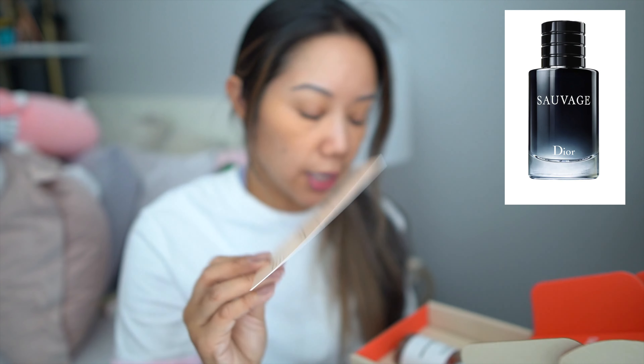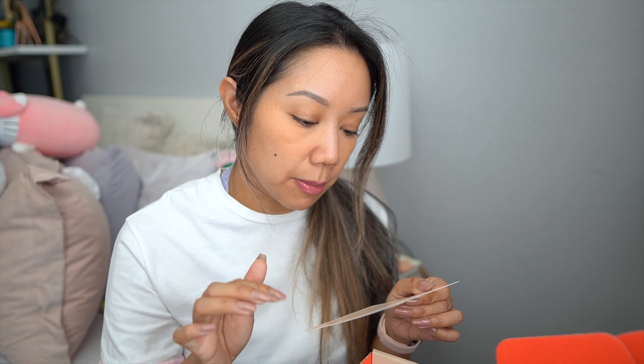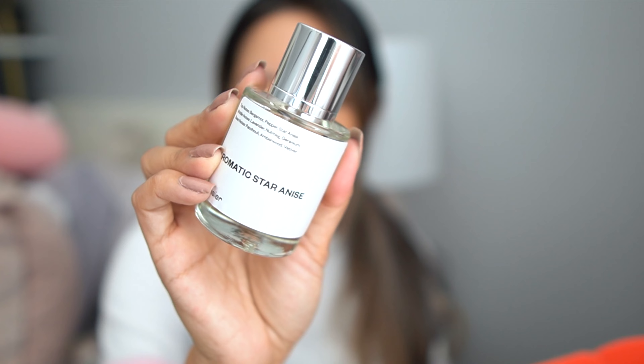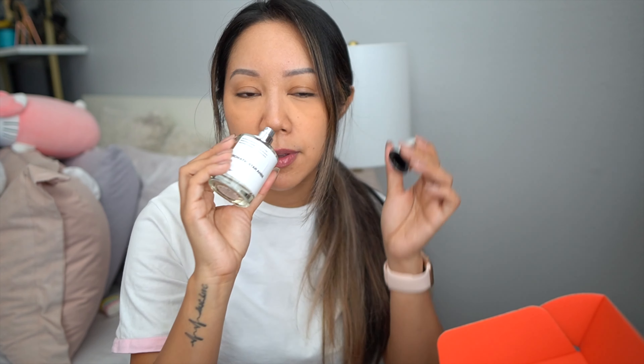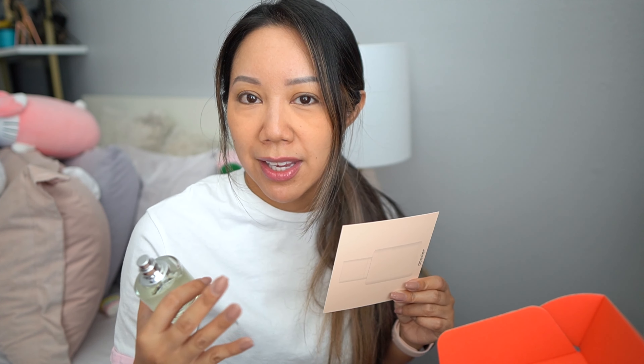It comes with a card that tells you the notes: top notes of bergamot, pepper, star anise; middle notes lavender, nutmeg, geranium; and base notes patchouli, amberwood, vetiver. Here's what the bottle looks like — it has the magnetic cap, the concentration is 12 percent. I've smelled this in store and it smells exactly like Dior Sauvage. When Jonathan first smelled it he wasn't really feeling it, but I told him to let it dry down on your skin for about 30 minutes. After the dry down he was like, okay, I can see myself wearing this.